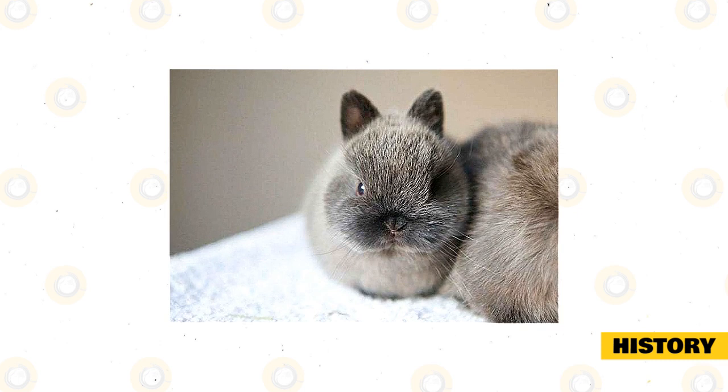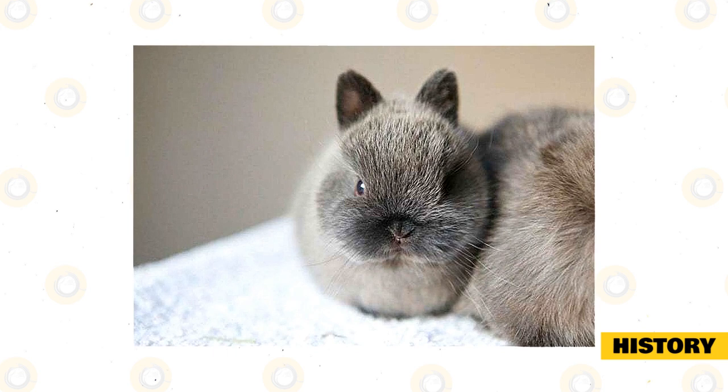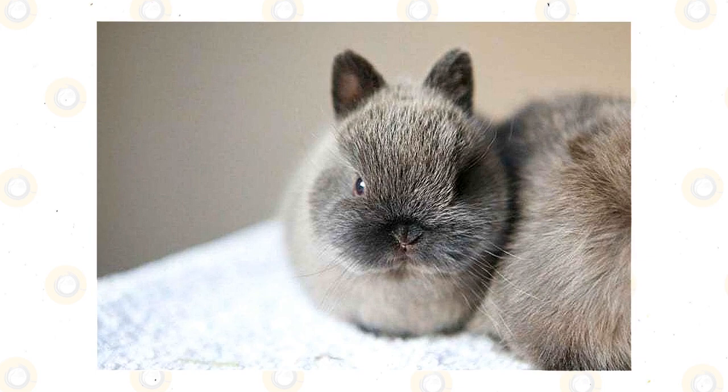The Netherland dwarf first arrived in North America in 1965. Two U.S. rabbit breeders worked to get the breed recognized, and ARBA officially accepted the breed at its 1969 annual convention.